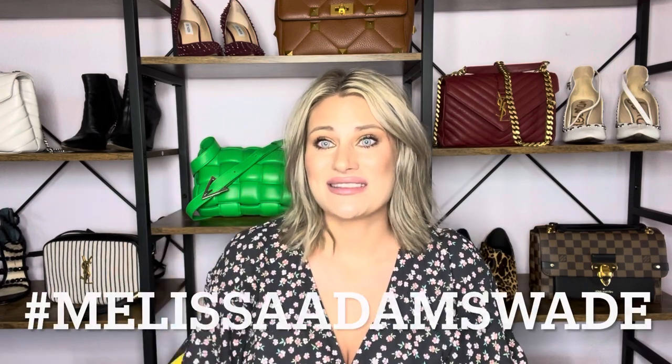Let me know down in the comments which one of these bags is your favorite. If you were to go pick one up right now, which would you pick? And if you own one of these bags, let me know as well. Also, if you're on Instagram, please follow me — I'd love to see you style these bags. Tag me in your photos. My Instagram will be linked down below — hashtag it Melissa Adams-Wade so I can see your photos. I hope you guys enjoyed this video, but until next time, bye guys!